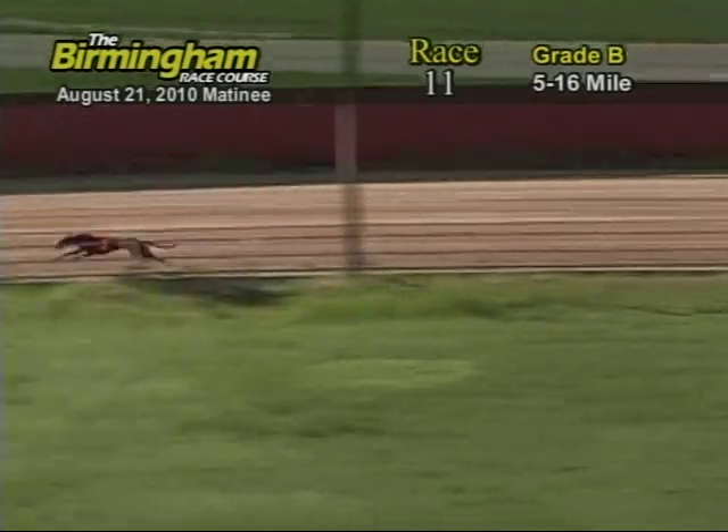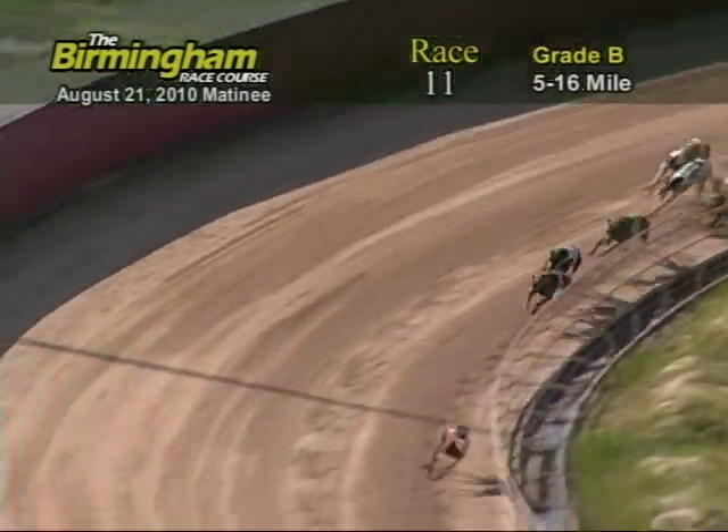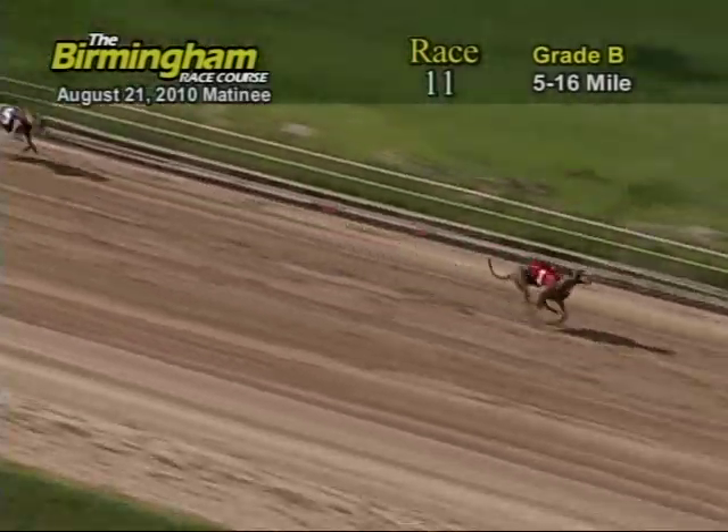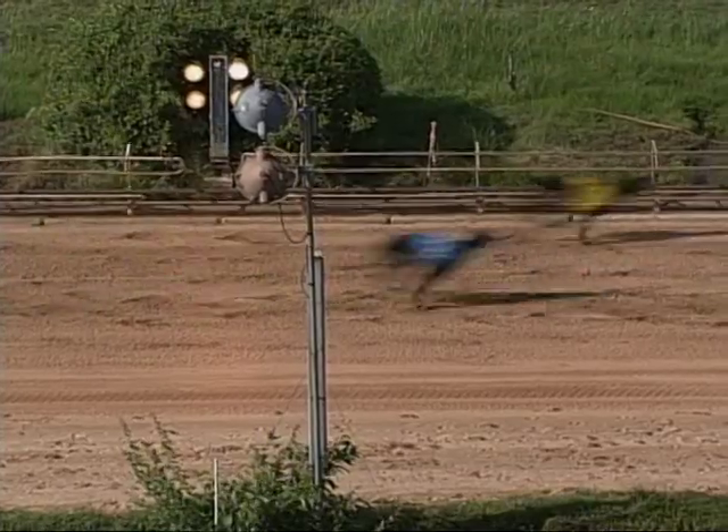As they enter the final turn, Star Lady Luck holding on to that lead from the 5, 3, and 4. Heading down the home stretch, number 1 holding on to the lead from the 5. Now as they go into the wire, it's going to be 1, 3, 5, and 4.